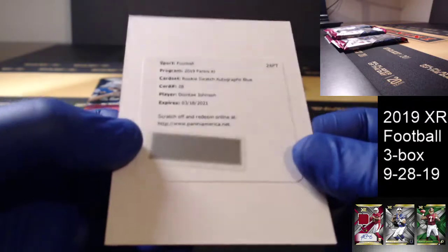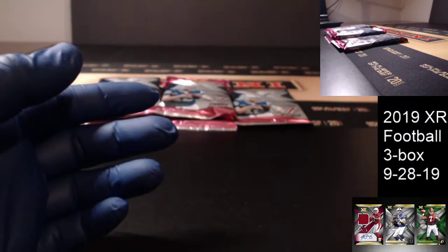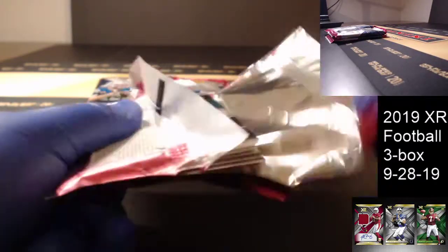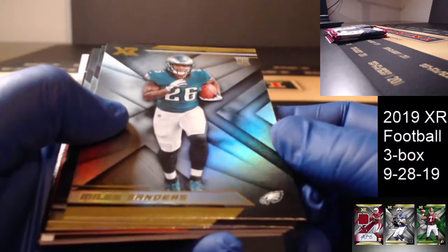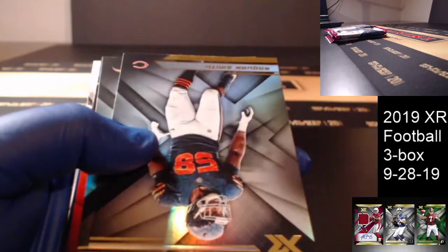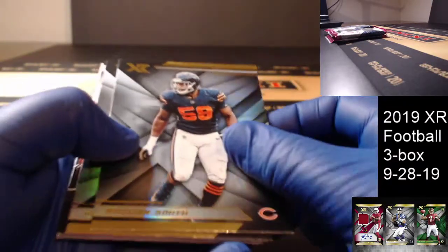Number 28 — Deontay Johnson. About 99% sure that's a Steelers hit. I'll say 99 — that way if I'm wrong I will verify it. I'll make sure. Miles Sanders.